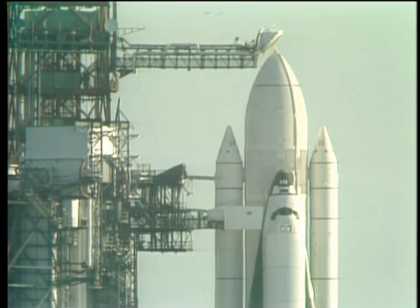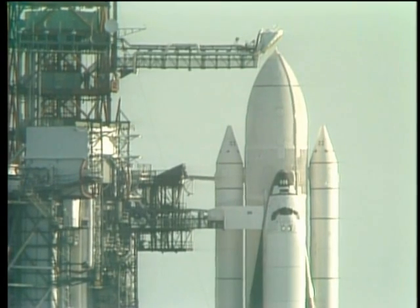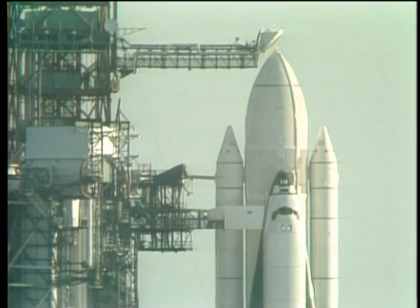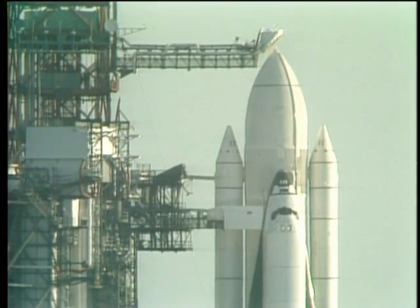At T-minus seven minutes, the orbiter access arm will retract. At T-minus five minutes, the auxiliary power units will be started. At T-minus four minutes, a purge of the main engines will start. And at T-minus two minutes and 55 seconds, liquid oxygen pressurization will begin.